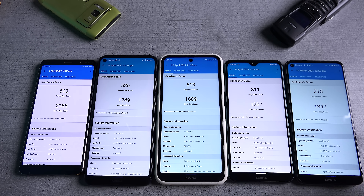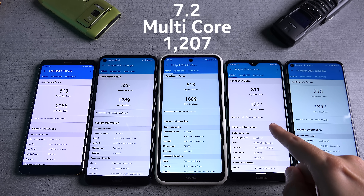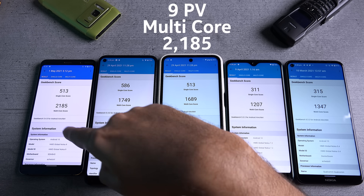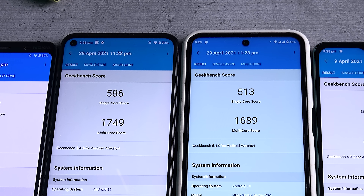For the multi-core test: the scores are 1,347, 1,207, 1,686, 1,749, and 2,185 respectively. The Snapdragon 845 still defeats all newer devices in multi-core due to its flagship-grade cores. But notably, the Nokia 8.3 and Nokia X20 scores are within a 10% ballpark of each other.